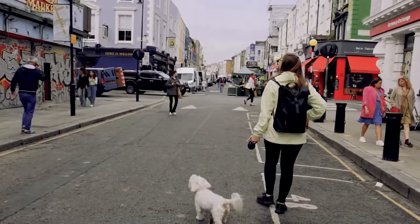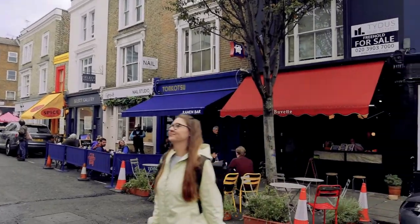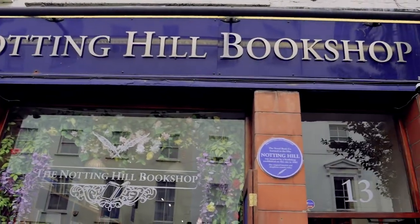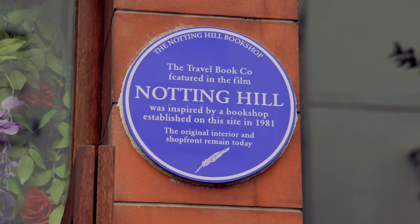We're going to go check out some of the filming locations for the movies that I mentioned earlier — Love Actually and Notting Hill. On Blenheim Crescent is the legendary bookstore from the movie Notting Hill. It was the bookstore that Hugh Grant's character owned and it's right behind us at number 13.